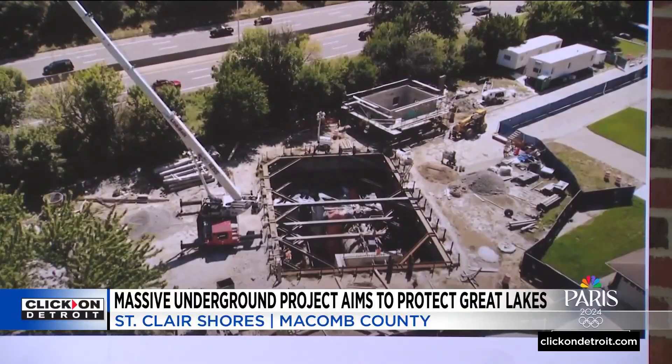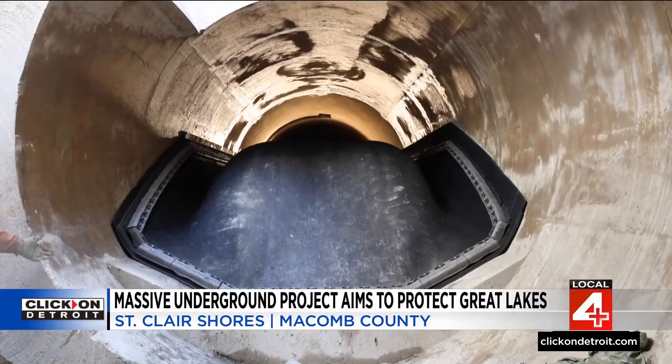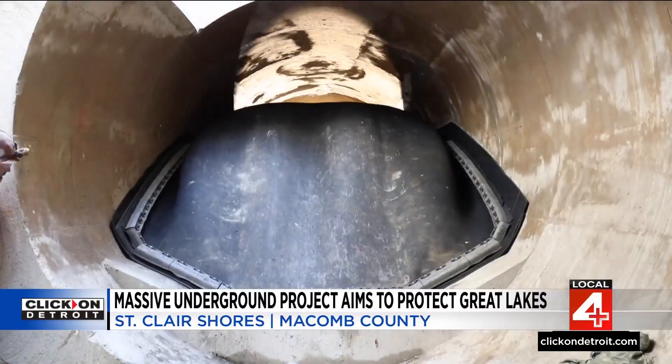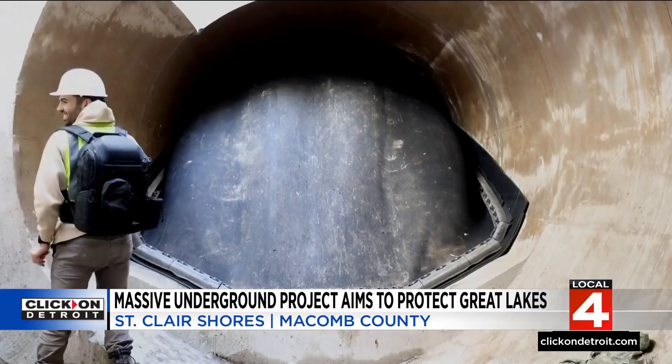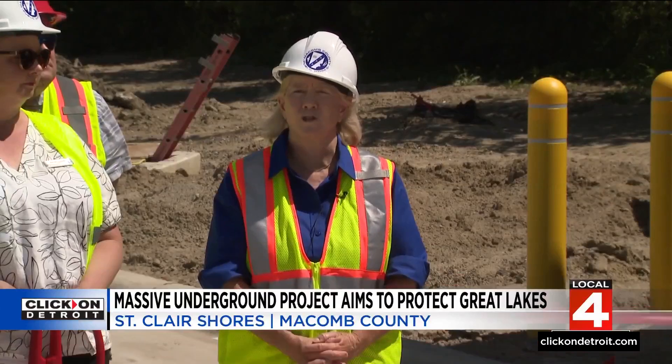Before this, when a heavy rain came, the underground infrastructure wasn't being used to its full potential. Now it is, and the sewer system will be able to store the water without flooding basements or discharging sewer overflow into Lake St. Clair. This particular apparatus — this rubber bladder here — is going to allow us to do that to a larger degree.